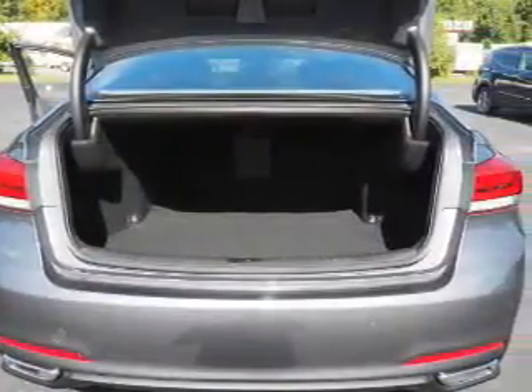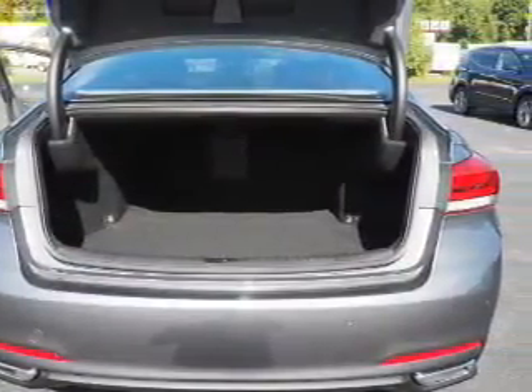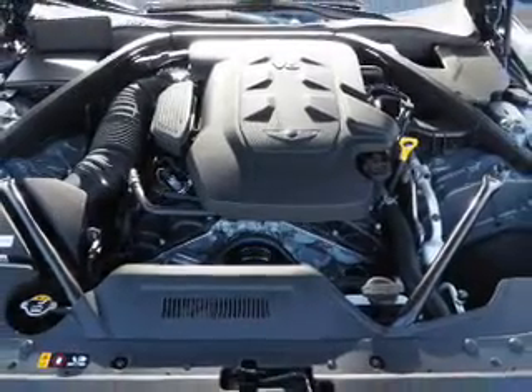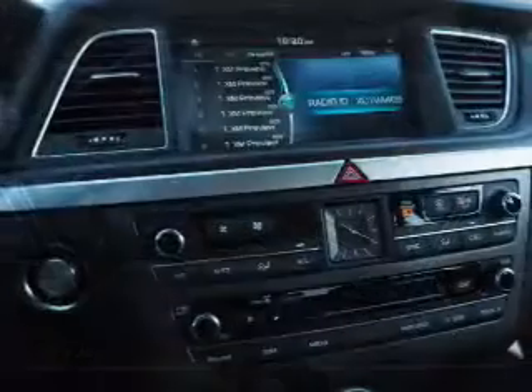Remote start, steering wheel controls, push-button start, automatic climate control. Great quality at a great price. Call or click to contact us today.